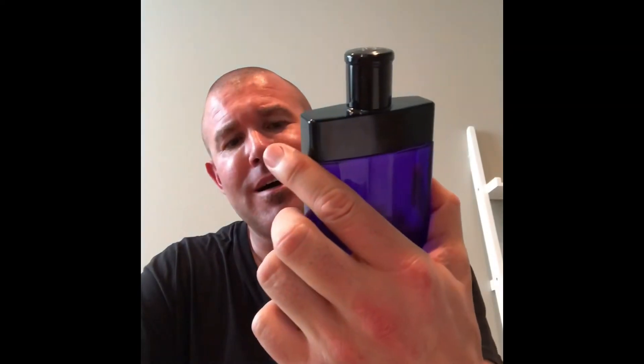Ralph Lauren Purple Label. Amazing scent. I bought a bottle of this when it first came out in 2003.